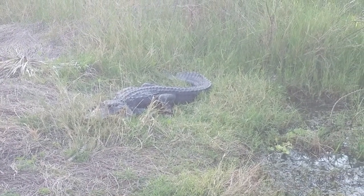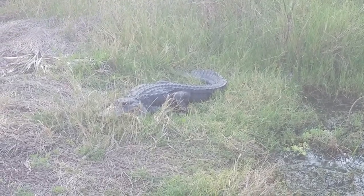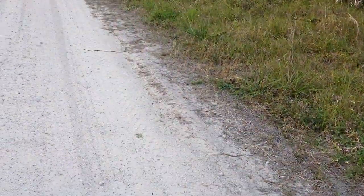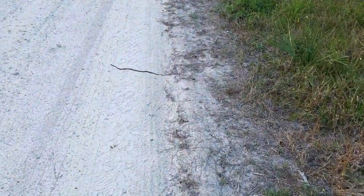I see them all the time and I do really love these things. First snake of the day — ribbon snake!